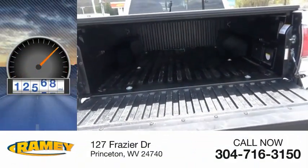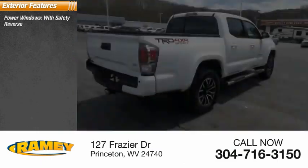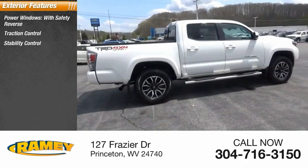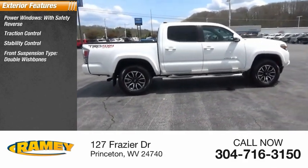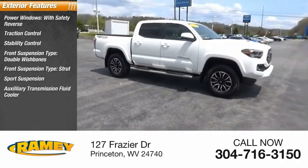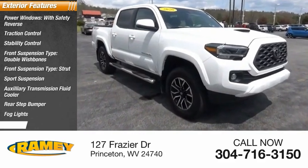This vehicle has less than 15,000 miles. Here are some of this vehicle's great options: power windows with safety reverse, traction control, stability control, front suspension type double wishbones, sports suspension, auxiliary transmission fluid cooler, rear step bumper, fog lights, and braking assist.